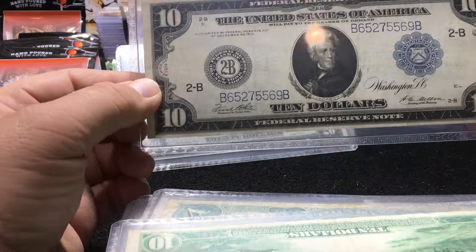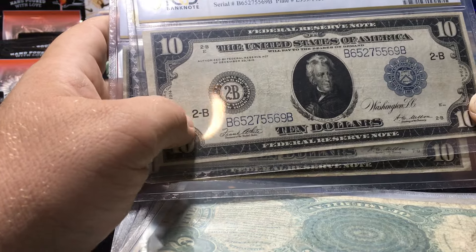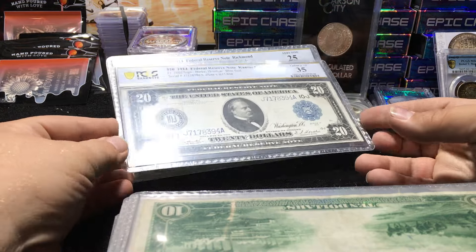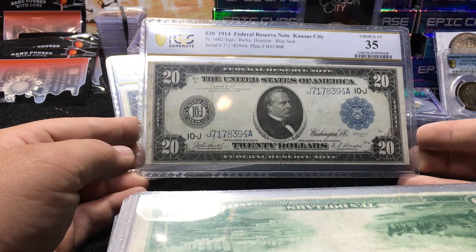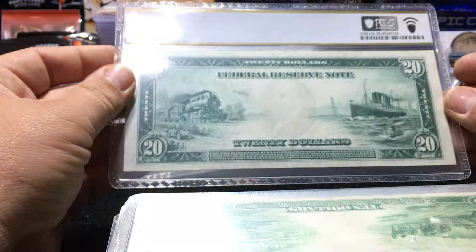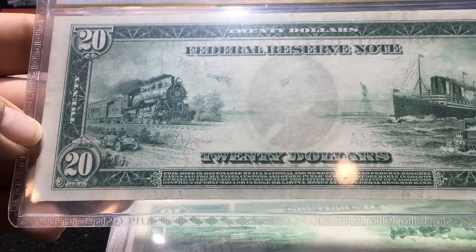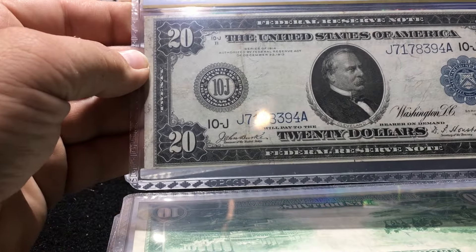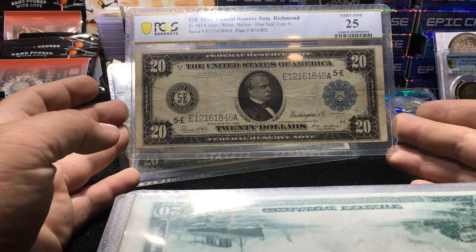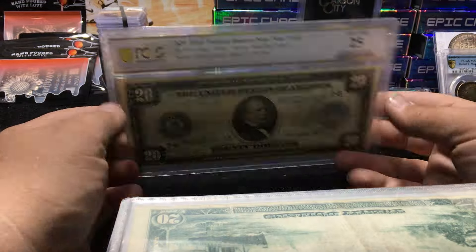911C — you have the extra district letter up there. I believe the extra letters are on the red seals; somebody will correct me, I don't know everything and I don't pretend to. 1914 $20, Kansas City — good looking note. A lot going on on the back: planes, trains, and automobiles, ships. This one is Burke/Houston. Here's a Richmond white melon — another great note, planes trains and automobiles, another VF25.